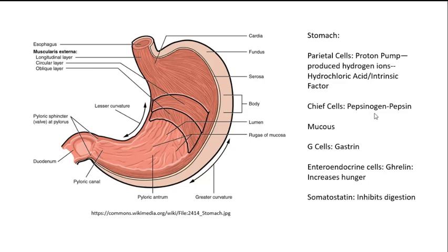There are also the chief cells, which secrete pepsinogen. Pepsinogen combines with hydrochloric acid to produce pepsin, and pepsin digests proteins. There is also an alkaline mucus secreted by the stomach, which helps to protect it from its own hydrochloric acid.